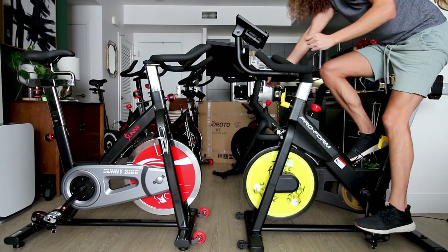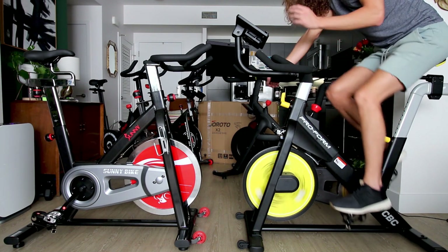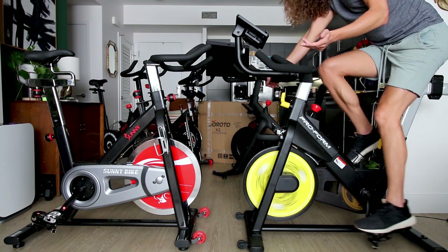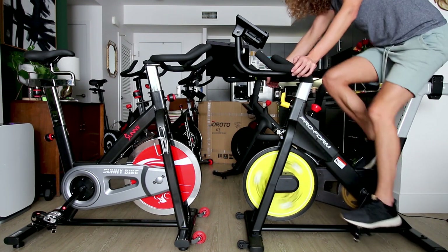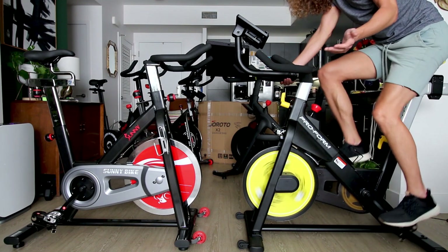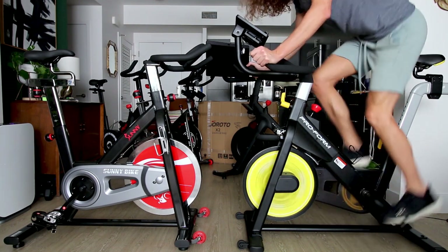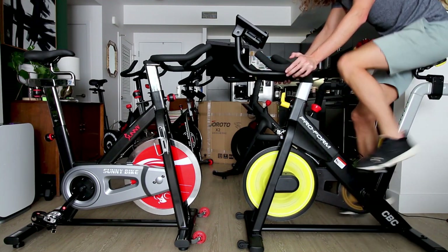Another annoying thing about the ProForm is that when I stopped pedaling, the resistance dropped back down to one. It seems like when you stop pedaling it doesn't leave your resistance where you left it — it always wants to take the resistance back down to one randomly. As for the flywheel overall, it feels pretty good, but I still think the Sunny flywheel is better.